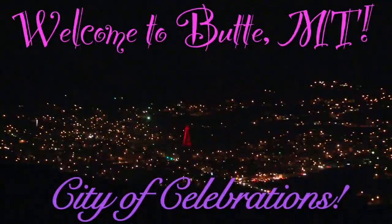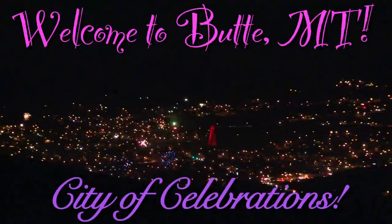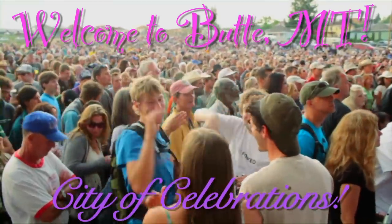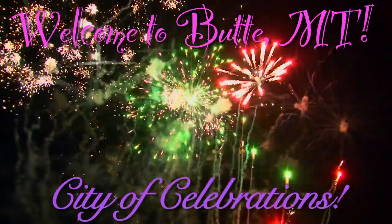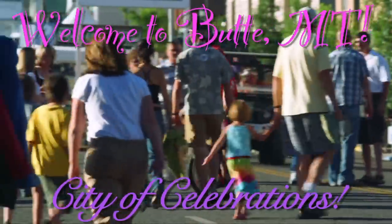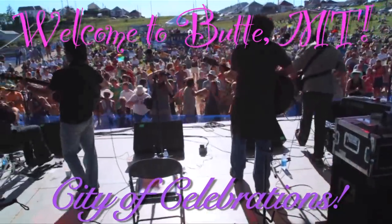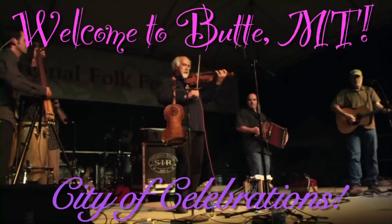Butte is known as the City of Celebration. Butte, the richest hill on earth, celebrates its history, but moreover celebrates its people. And its people in return celebrate their visitors. For Butte locals, there are no strangers, only friends waiting to be met. So come celebrate, relax, and have a great time with us here in the Copper City.